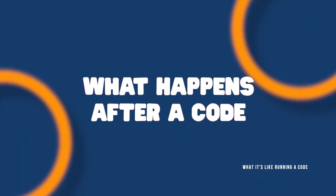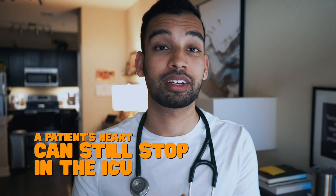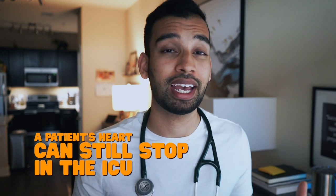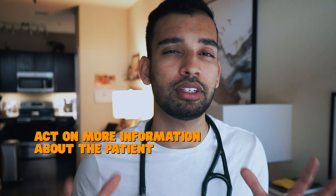Now let's talk about what happens after a code. If you're able to get a patient's pulse back, unfortunately they're not out of danger. You'll take them to the ICU as quickly as possible, but many patients may have their heart stop again during the transition, or multiple times once in the ICU. Hopefully by then you have some initial information back — basic labs, imaging, X-rays — things you can start acting upon. While in the ICU, doctors including myself will do their best to stabilize the patient and keep them out of harm's way.